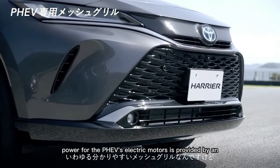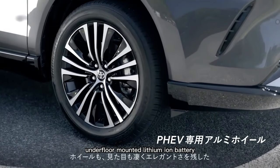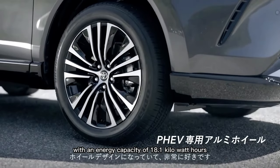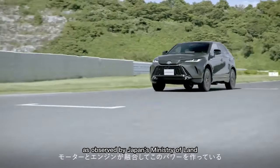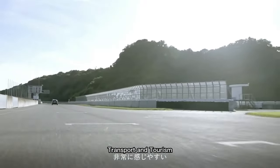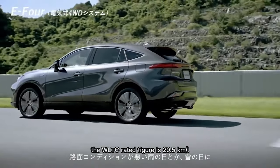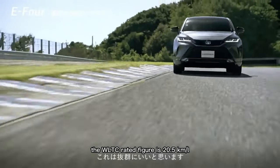Power for the PHEV's electric motors is provided by an underfloor-mounted lithium-ion battery with an energy capacity of 18.1 kWh, which is good for a range of 93 km as observed by Japan's Ministry of Land, Infrastructure, Transport, and Tourism. In terms of fuel economy, the WLTC-rated figure is 20.5 km per liter.